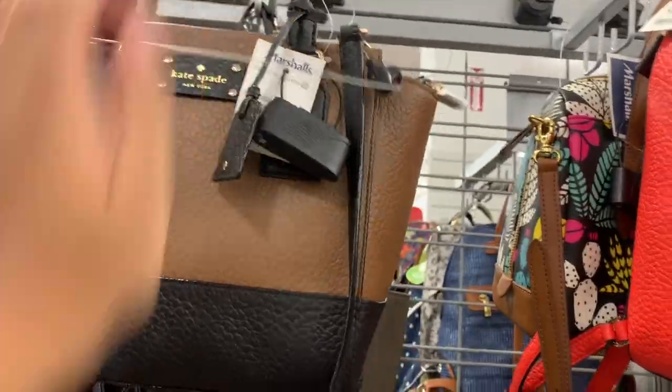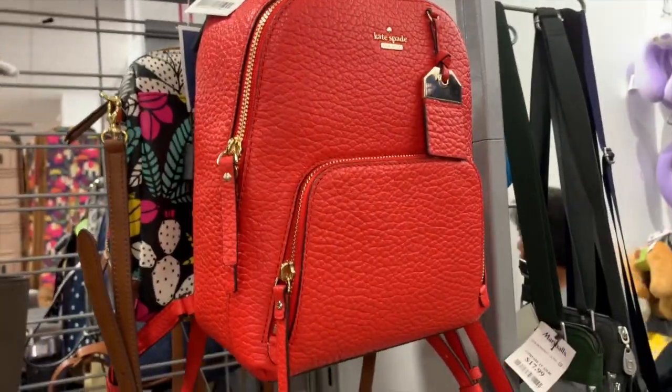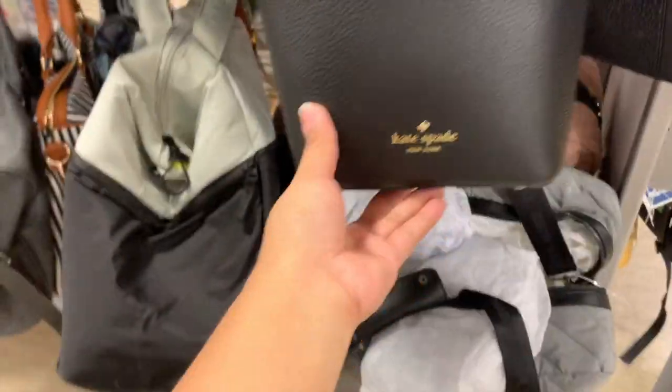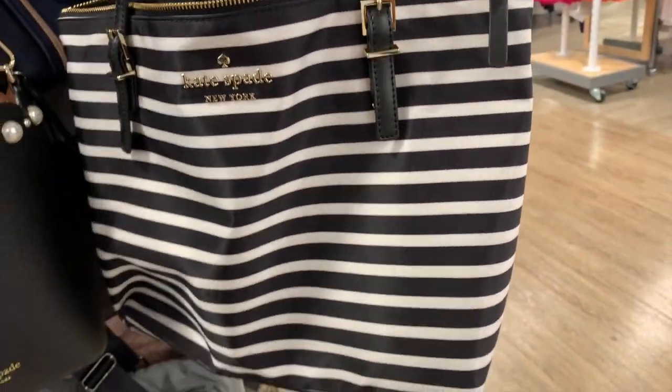This Kate Spade is $150 - I love the color and it's a crossbody too. They also have this bucket bag from Kate Spade for $150 - I don't think it's worth that price, but it does come with a dust bag. There's a new style with pearls - cute but a bit too much for me. This other Kate Spade one is $80.